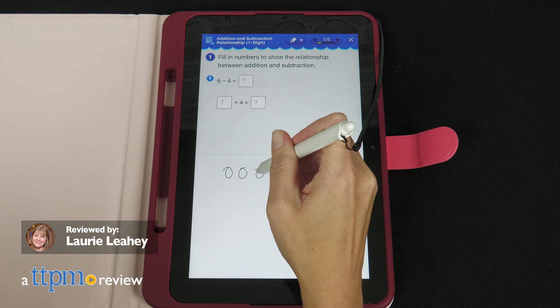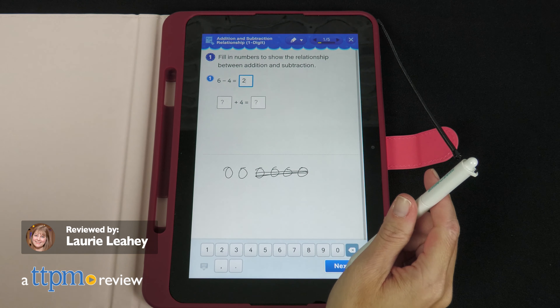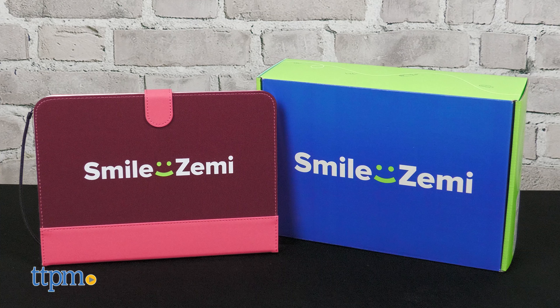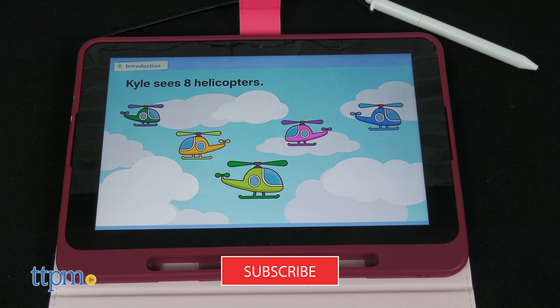Get kids excited about learning with Smile Zemi from Just Systems. This at-home learning system provides extra help in math and English language arts through a curriculum that includes videos and quizzes and uses Common Core standards. And to find even more fun learning toys, click subscribe.